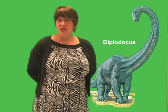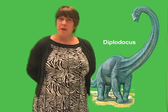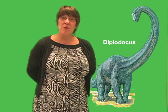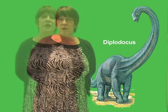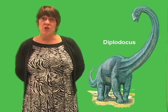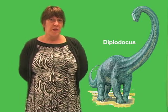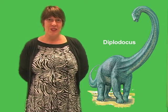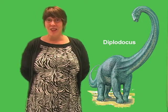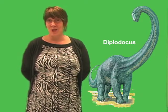The long, thin tail of Diplodocus must have had a useful function, but it may not be possible to determine what that function was. With fossils of dinosaurs, scientists can tell much about their anatomy. However, answering questions about their behavior is much more difficult. It is likely that paleontologists will come up with other explanations for why Diplodocus had such a long tail.